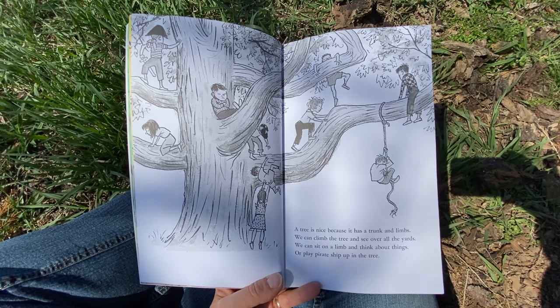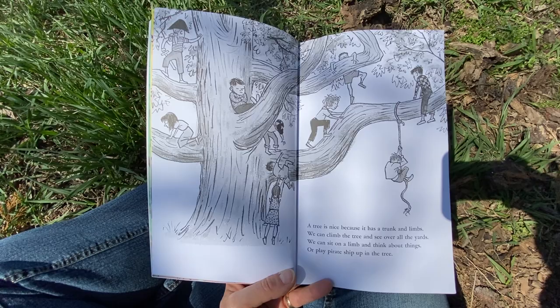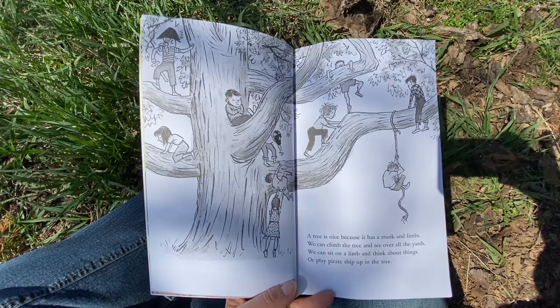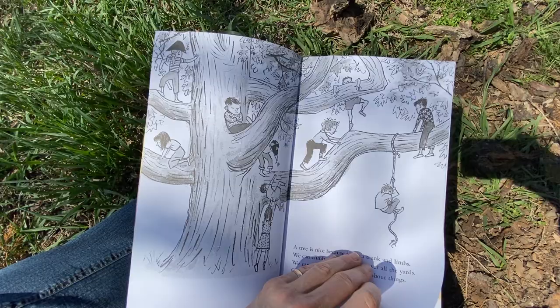A tree is nice because it has a trunk and limbs. We can climb the tree and see over all the yards. We can sit on a limb and think about things, or play pirate ship up in the tree. That is a huge tree — I'm not sure they would have actually been able to climb that tree the way they did. A smaller tree is probably a better choice, don't you think? But it looks like fun.